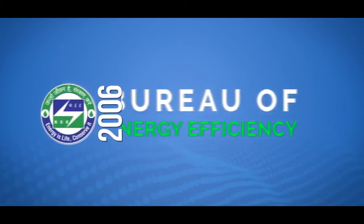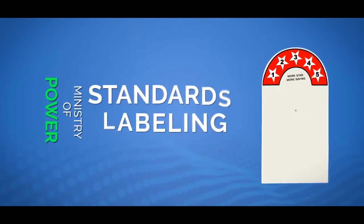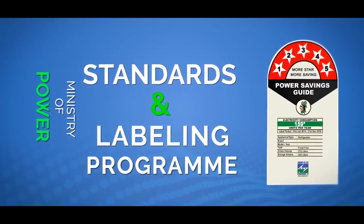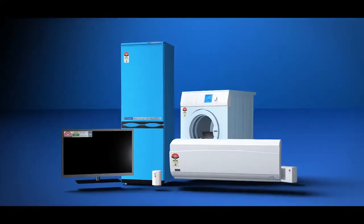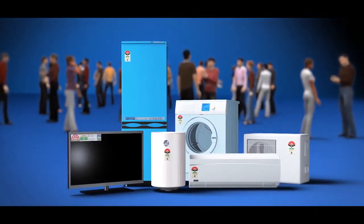In 2006, the Bureau of Energy Efficiency, or BEE, a nodal agency under the Ministry of Power, initiated the standards and labeling program for equipment and appliances to help consumers make an informed decision about their next big purchase.